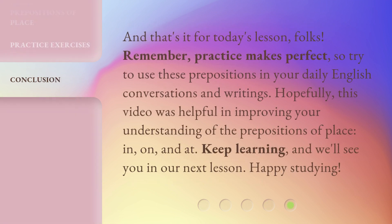And that's it for today's lesson, folks. Remember, practice makes perfect. So try to use these prepositions in your daily English conversations and writings. Hopefully this video was helpful in improving your understanding of the prepositions of place — in, on, and at. Keep learning, and we'll see you in our next lesson. Happy studying!